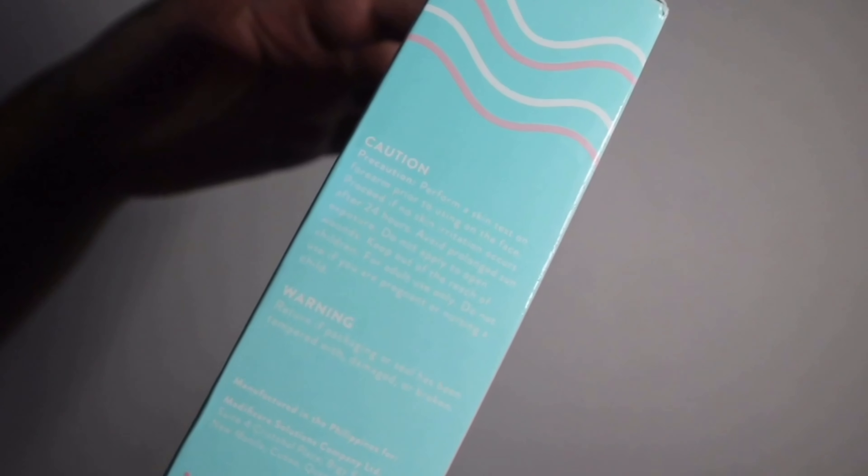This Skin Booster Set claims that you can see the effect as early as 7 days — that's what I'll be testing in this video. If you tilt the box to the right, you would see the caution warning and where it was manufactured. The precaution is: before applying directly to your face, perform a skin test on the back of your hands just to be sure, since we all have different skin types.